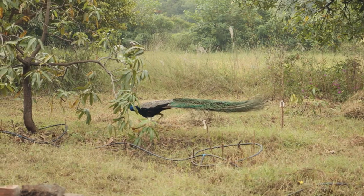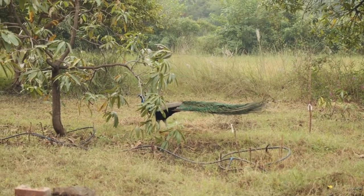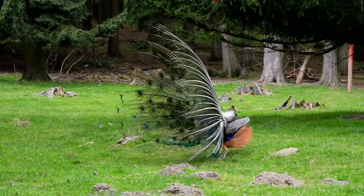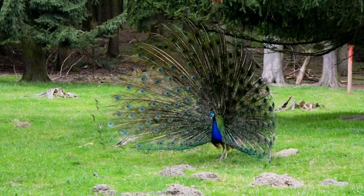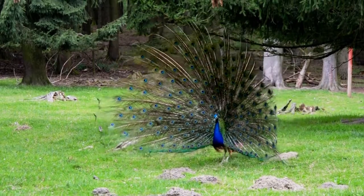Peacocks have spurs on their feet that are primarily used to fight with other males. Peafowl are omnivorous — they eat many types of plants, flower petals, seeds, insects, and small reptiles such as lizards. In Hindu culture, Lord Karthikeya, the god of war, is said to ride a peacock.